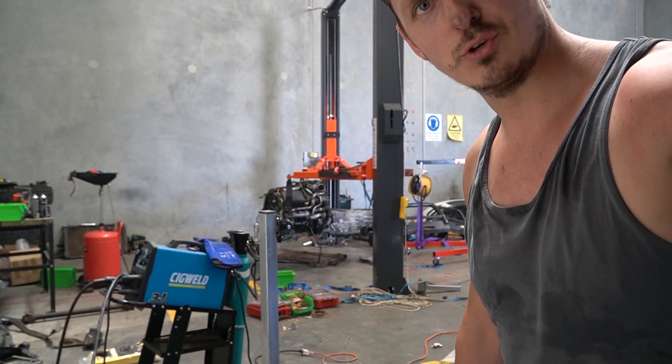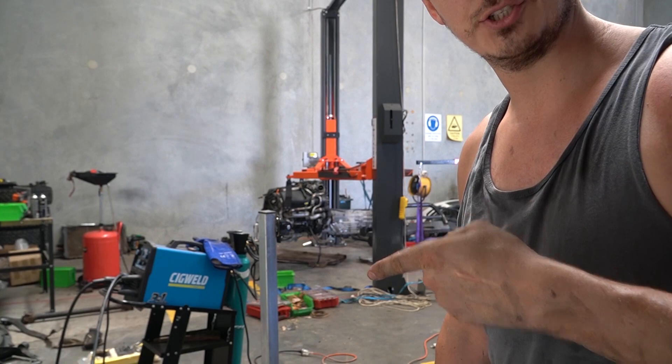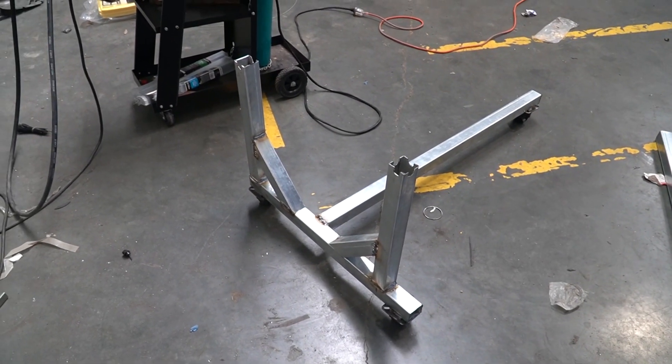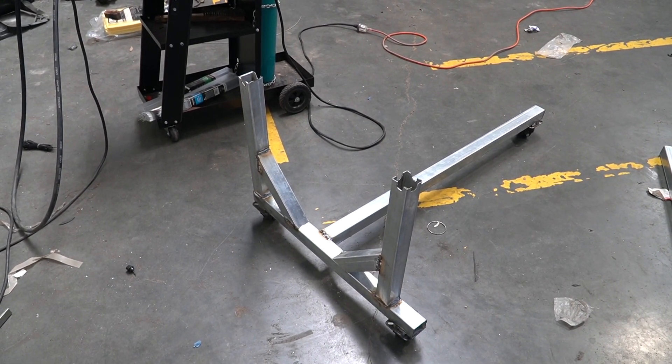Welcome back — how was your rest? Thanks battery for running out at the best possible moment. Anyway, it's finished. This thing is hopefully going to allow me to move the engine around the workshop without having to drop it several times or make a mess. And if I was funny I would have thought of a name for it.